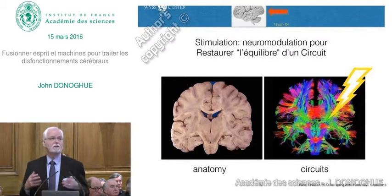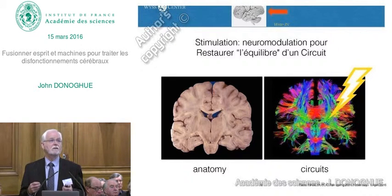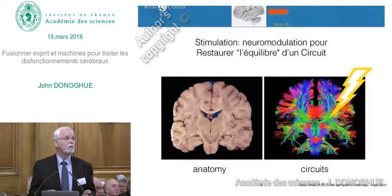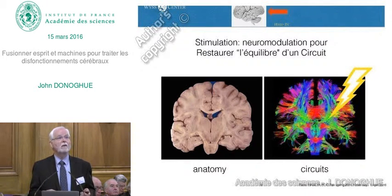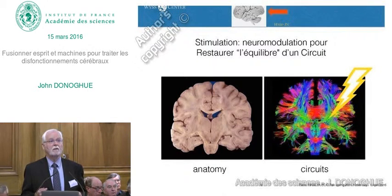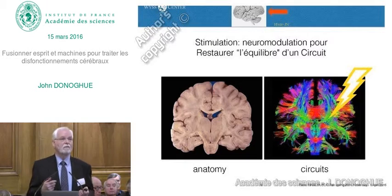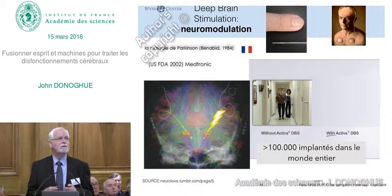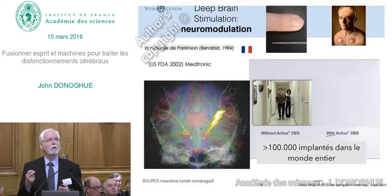Another way to affect the nervous system, in addition to restoring sensation, is to use electrical stimulation to influence circuit behavior. If you look at an anatomical picture of the brain you can't appreciate all the wiring, but new techniques are being developed that even in the intact human brain allow us to begin to appreciate the complexity of the circuits. One of the most dramatic applications of stimulating a brain circuit has come from deep brain stimulation.